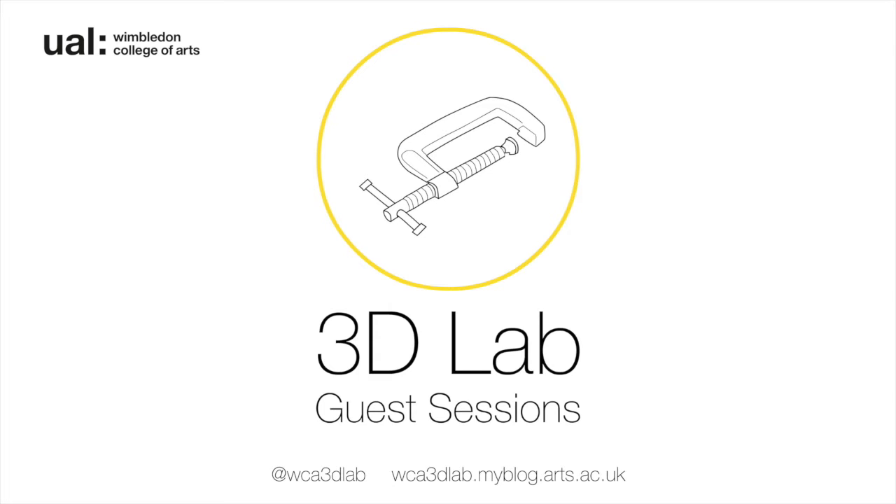3D Lab guest sessions are online technical talks or collaborative workshops with external practitioners or our in-house technical team. These sessions are hosted by the 3D Lab based at Wimbledon College of Arts UAL. We seek conversations that reflect the richness of thinking through making, technical research and development, and practical learning and teaching. We aim to explore the making literacies that underpin making practice and in doing so develop a learning resource within the context of performance and beyond.